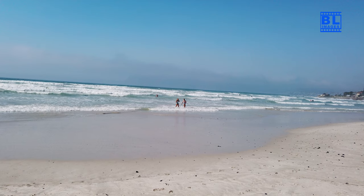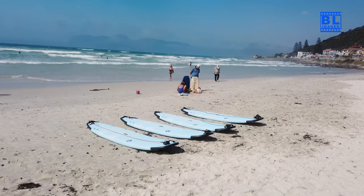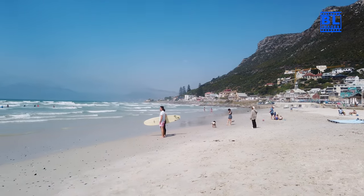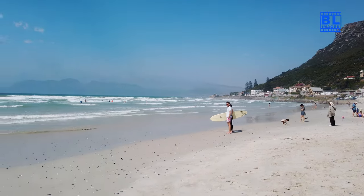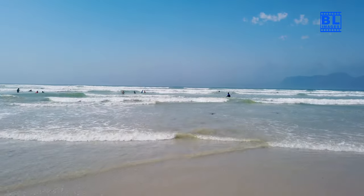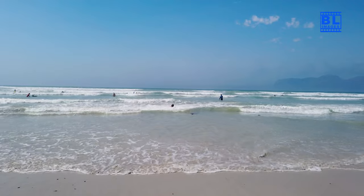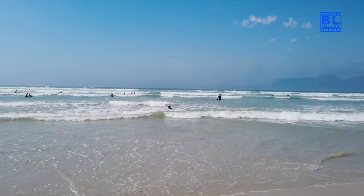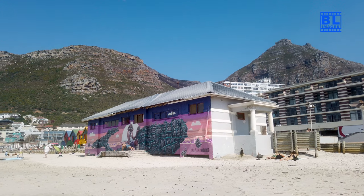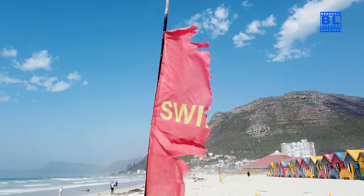Musenberg Beach is world-renowned for its consistent waves, making it the ultimate haven for surfers of all skill levels. Whether you're a seasoned pro or a beginner looking to catch your first wave, this beach has got you covered. You can even rent a board and take lessons from the friendly local instructors. It's the perfect place to ride the waves and soak in the sun.